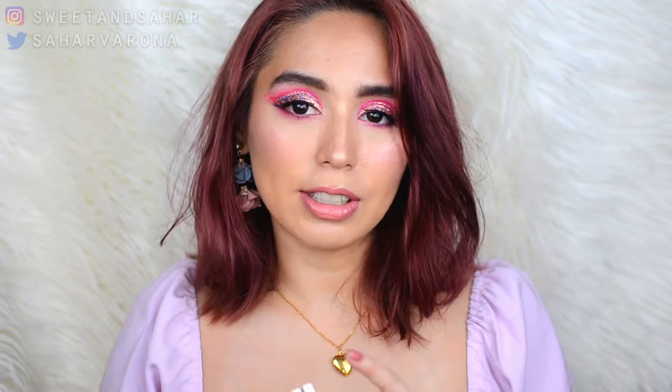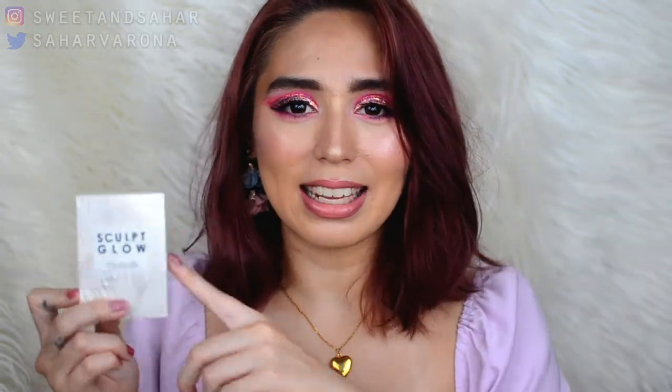Another thing I haven't put down since I bought it is the Sculpt & Glow by Folklore — this is number three. It gives you a very nice cool-toned contour powder and a very nice highlight. This is perfect for my skin tone and I've been using it non-stop. You can see me use this in most of my videos. I highly recommend it — I love it so much.